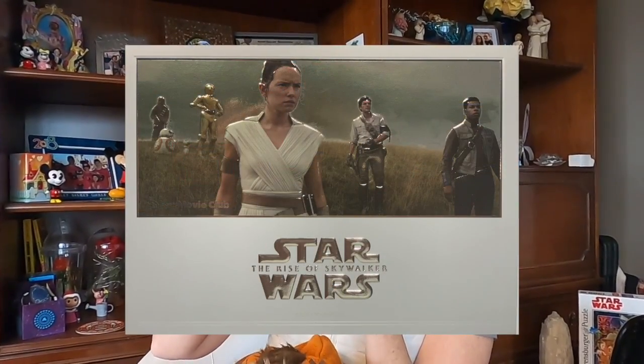Then we've got our awesome lithograph. I always make sure to tick the little box for the lithograph when I order my special movies. This one has a beautiful, shiny lithograph that comes with it.